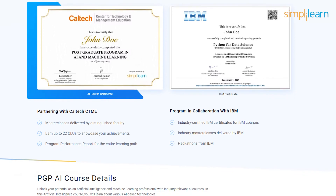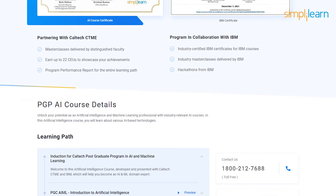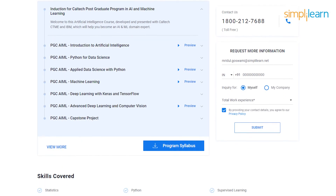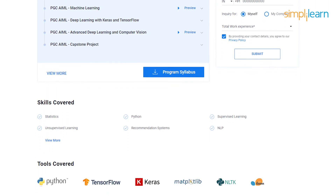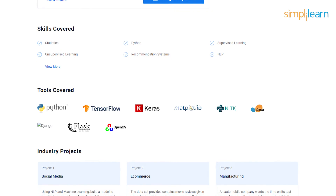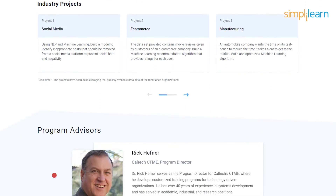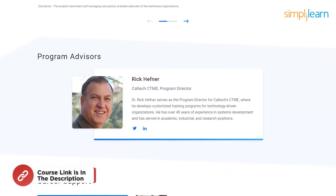The artificial intelligence course covers key concepts like statistics, data science with Python, machine learning, deep learning, NLP, and reinforcement learning through an interactive learning model with live sessions. So enroll now and unlock exciting AI and ML opportunities. The link is in the description box below.